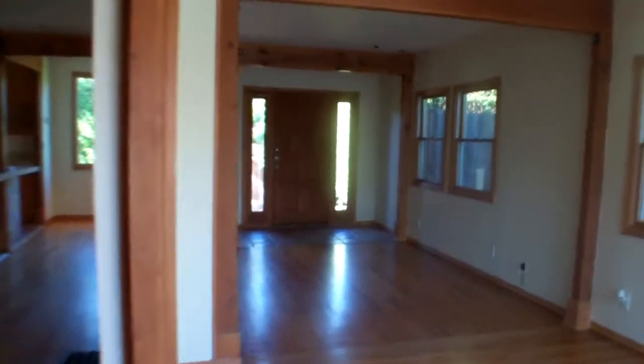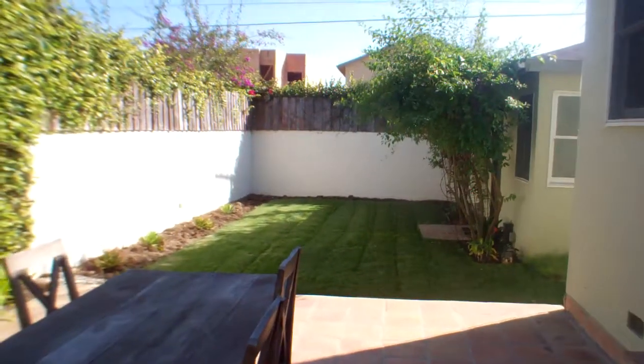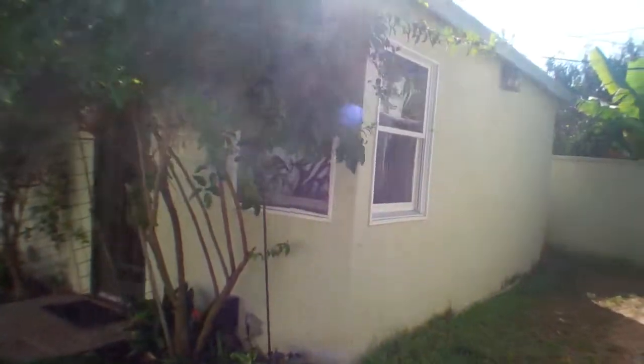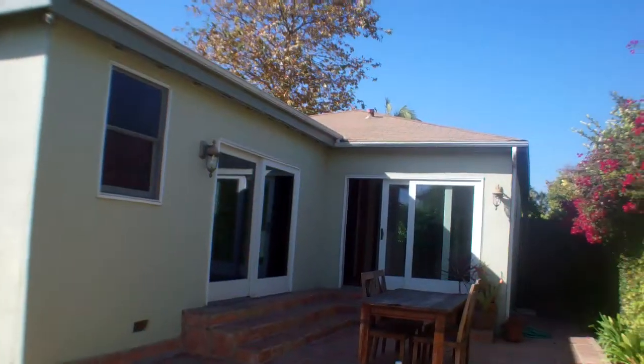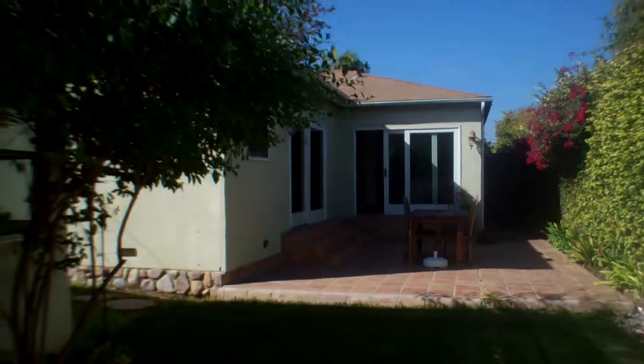From here, let's go into the backyard. You've got sliding doors, both off the living room and off the master, that lead into the private backyard and patio. That is the garage — it's been converted into a space. I'd actually probably convert this back to a garage because there's only street parking and no driveway. There's an alleyway behind the house that you access to get to the garage.